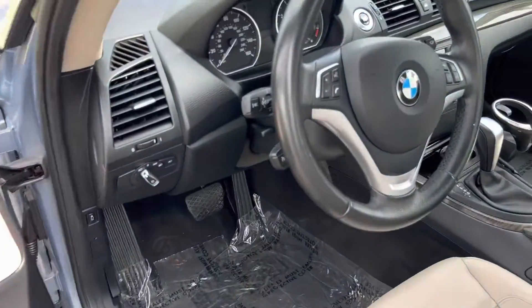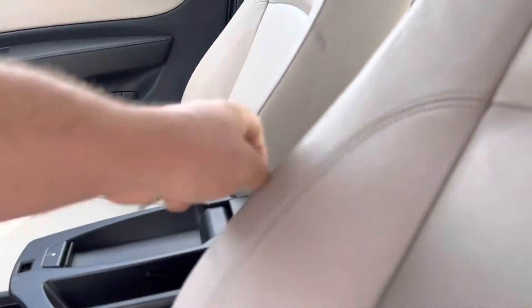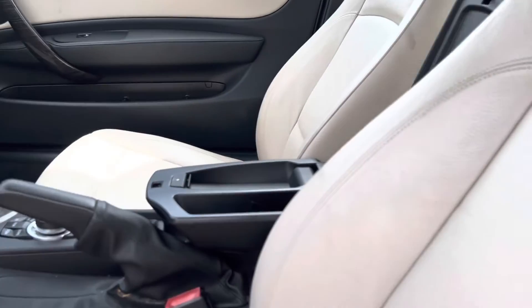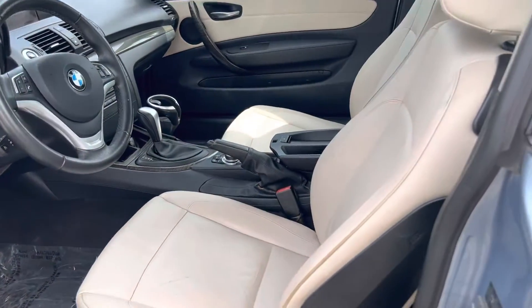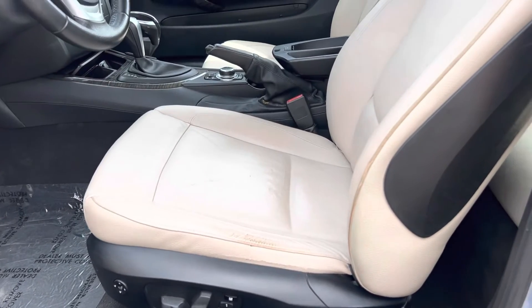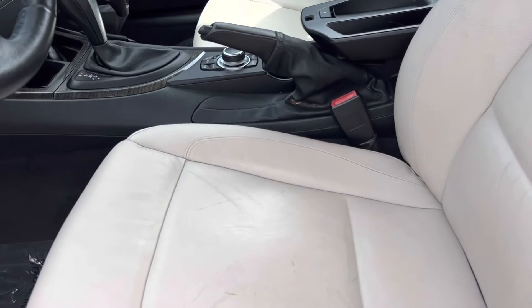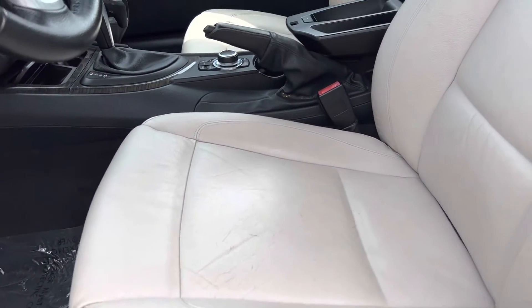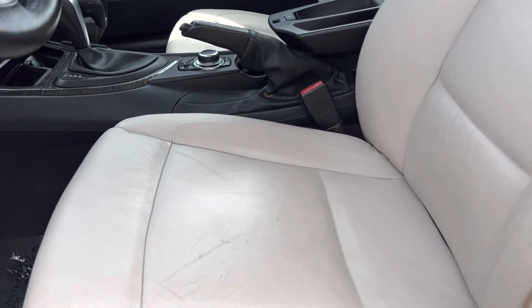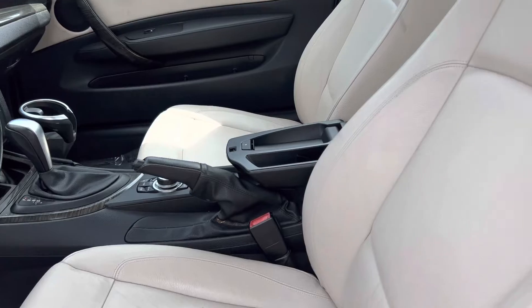Let me smell it. Okay, it's never been smoked in — I can tell by the smell. Seats are okay. Could probably use re-dyeing at some point, but that's not something we would do, just because we don't really mark our cars up that much. We've got to compete with all the big franchise dealers around.